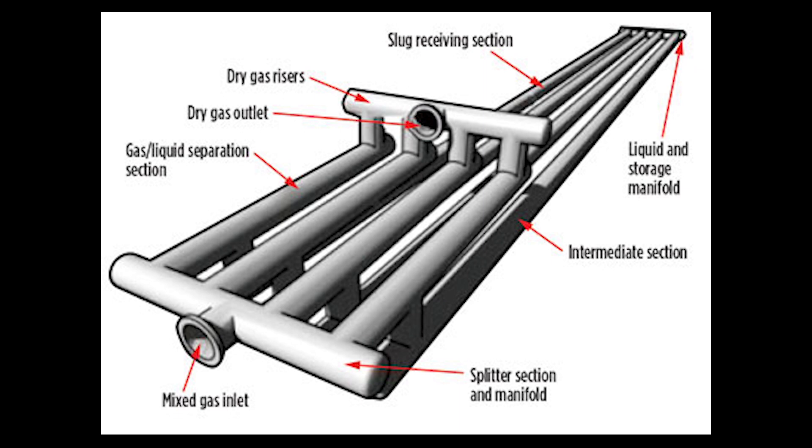The gas flows upward because gas is lighter than liquid, and the only thing that stays in the slug catcher is basically raw condensate until it is ready for the next step in the purifying process.